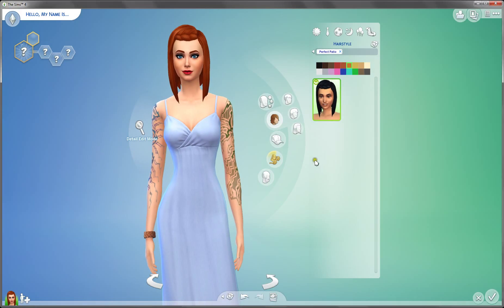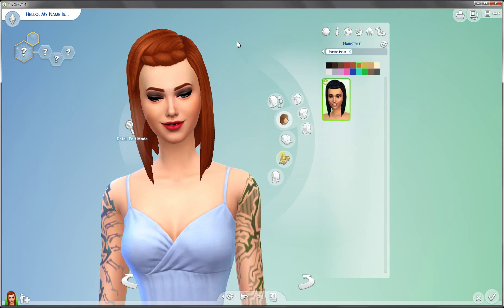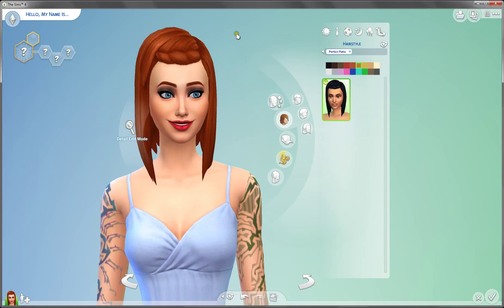Hey guys, this is Sims and welcome back to the review of the Perfect Patio stuff. I was actually going to upload it yesterday, but I had some problems with my internet connection, but whatever, today it's up.